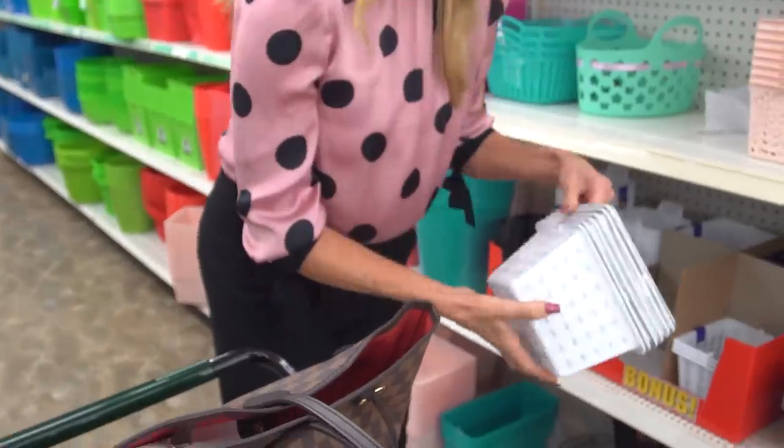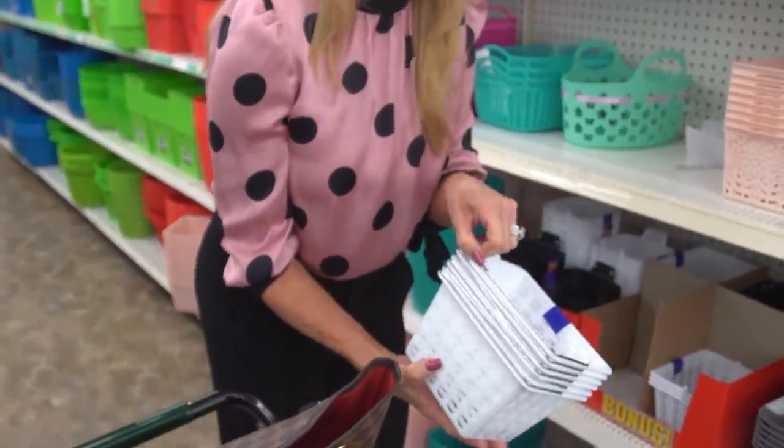Number one: bins and baskets. Purchase bins or baskets and assign one for each family member with their name on it. Store their belongings each time they enter the house — stuff like newspapers, sports equipment, gloves, jackets, and scarves.